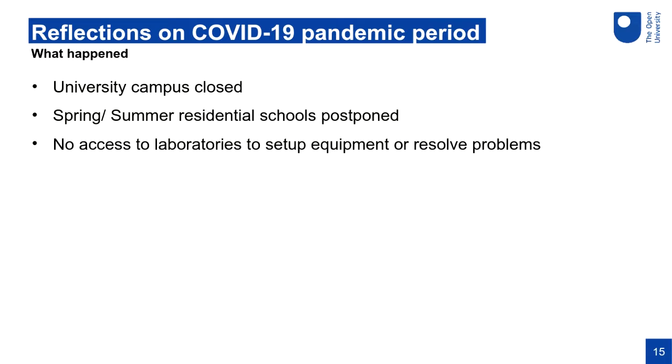Even for the Open STEM Labs, our campus was closed — we had no access to laboratories to set up equipment or resolve problems, and we had to manage with what we had at home.